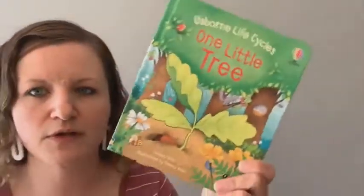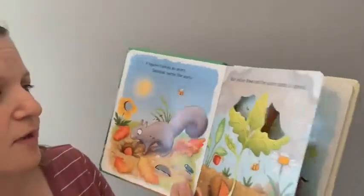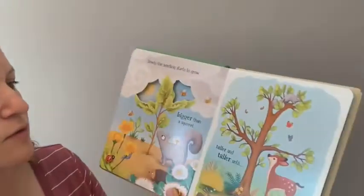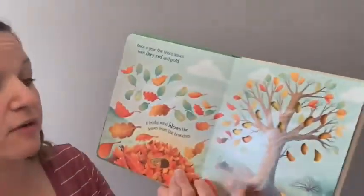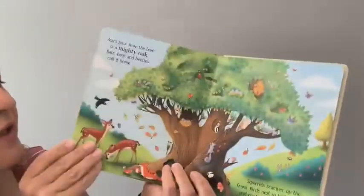Next I'll show off a couple of nonfiction books that are brand-new. This is a pretty new series: 'Born Life Cycles.' This one has some little peek-through windows and talks about the life cycle of the tree. We also have a frog one — very educational and beautifully done.